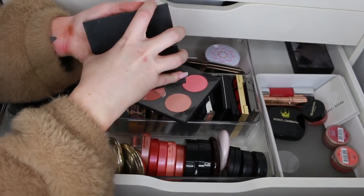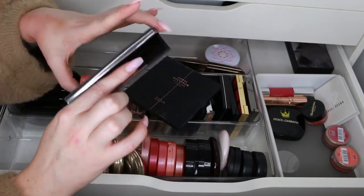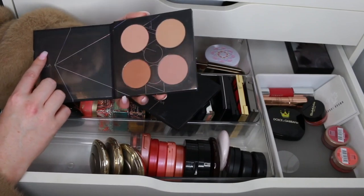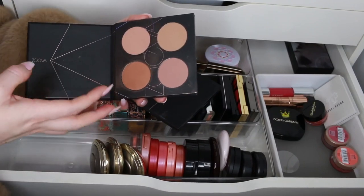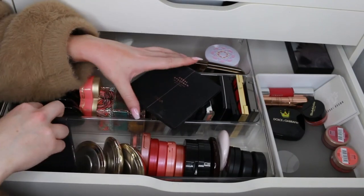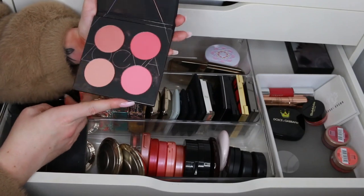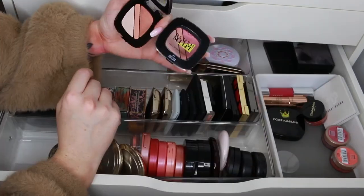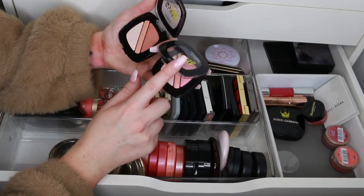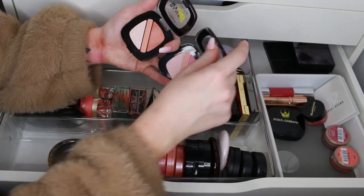We have the ZOEVA palettes here — the Coral Spectrum and the Nude Spectrum. I'm getting blusher all over my nails and hands! Straight off the bat I can see I'm not going to use the Nude Spectrum — whether as a bronzer topper or a darker highlight, I just can't see myself using it. I've used it a couple of times and wasn't wowed. But the Coral Spectrum I'll keep — it would be great for traveling.